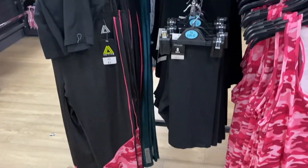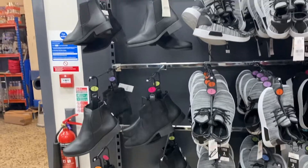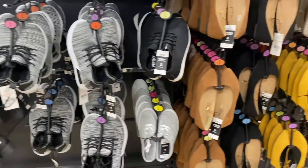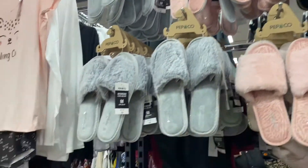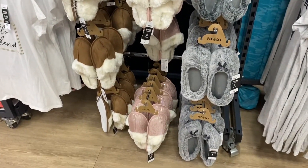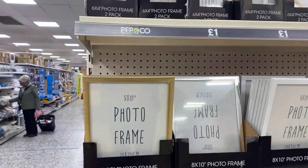They also have a gym wear section, which I was really surprised by — really affordable gym wear. Moving on to shoes, they had some quite cute pumps and boots, really nice sandals, and the slippers looked so fluffy and warm. I have cold feet literally all the time, so those would be perfect for me.